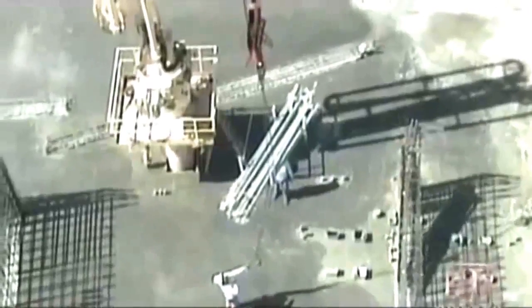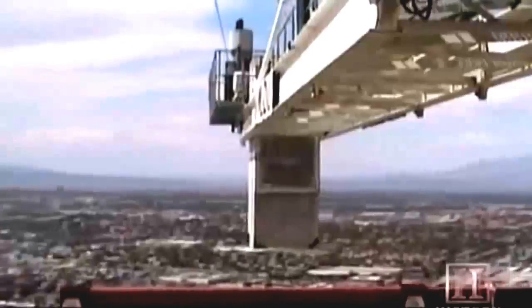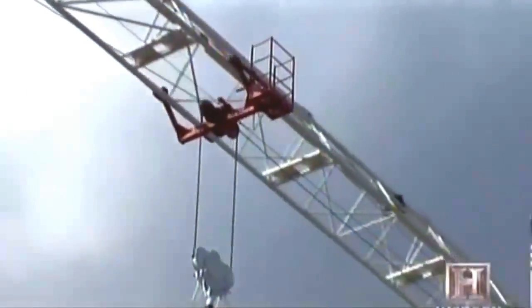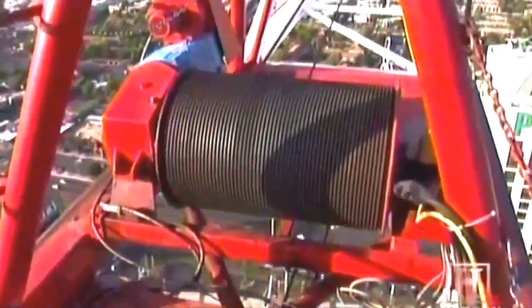Around the construction site, the tower crane sets the pace. It's one of the few things where if it doesn't work, if it doesn't run, or the operator's not there, there's nothing that can be done on the job. The vertical section of the tower crane is called the mast. The horizontal piece at the top has two parts: the longer one in front is the jib, and the shorter one at the back is the machine arm. Located in the jib is a track-mounted trolley that pulls the load in and out. Up to 1,800 feet of twisted steel cable, called a load line, does the lifting. It runs from a cable drum in the machine arm, through the trolley, and down to the ground. To hoist a load, the crane must lift, trolley, and rotate all at the same time.